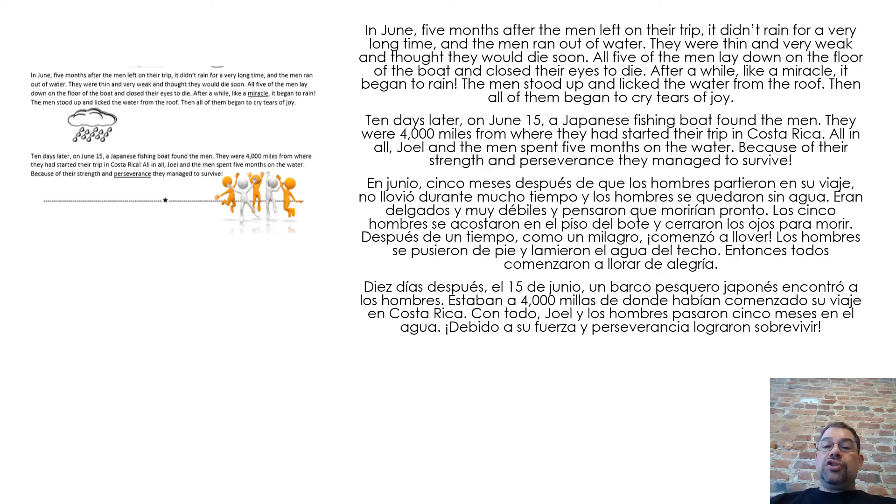Ten days later, on June 15th, a Japanese fishing boat found the men. They were 4,000 miles from where they had started their trip in Costa Rica. All in all, Joel and the men spent five months on the water. Because of their strength and perseverance, they managed to survive.